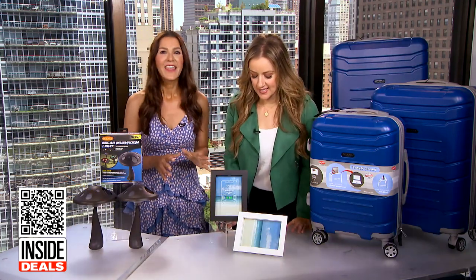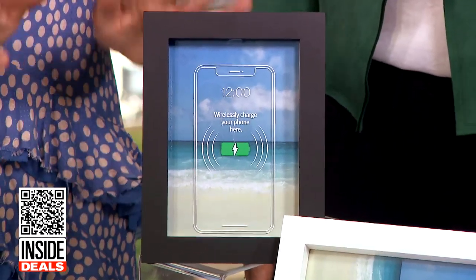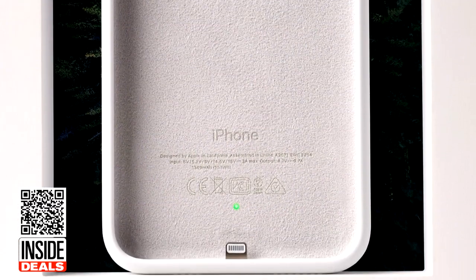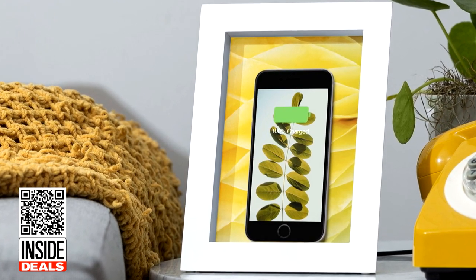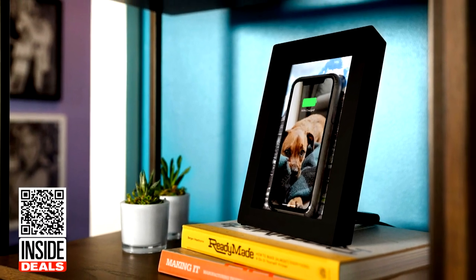This is the two-pack of the 12South Power Pick Charging Photo Frame, available in black and white. This wooden picture frame has a wireless charger hidden inside. If you're watching a video on your phone, the frame can be used as a hands-free holder to prop it up while it charges. 12South is known for premium tech products that are sold in Apple stores, Best Buy, and more.